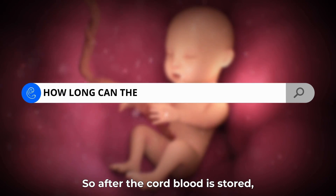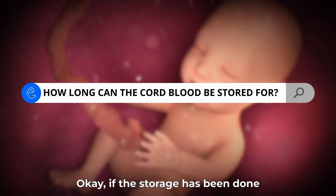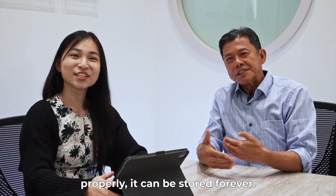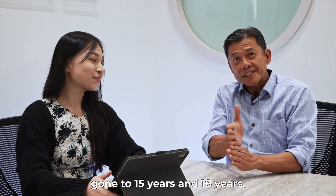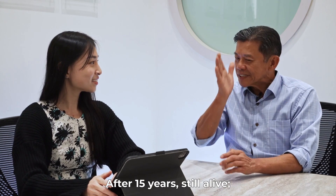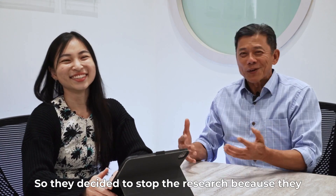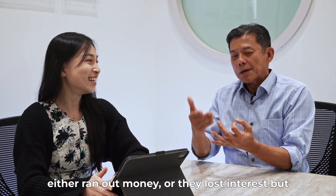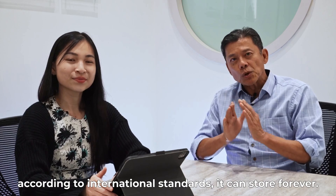After the cord blood is stored, how long can you keep it for? If the storage has been done properly, it can be stored forever. There are studies that have been done going 15 years and 18 years, where researchers every year would extract some to test whether these cells were still alive. After 15 years — still alive. After 18 years — still alive. They eventually stopped the research because they either ran out of money or lost interest. But the belief among experts is that if you store the stem cells properly, according to international standards, it can be stored forever.